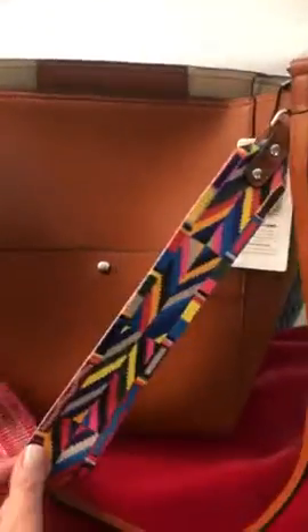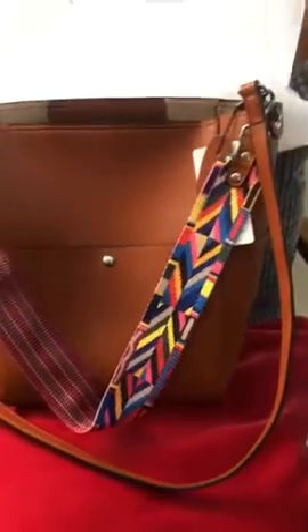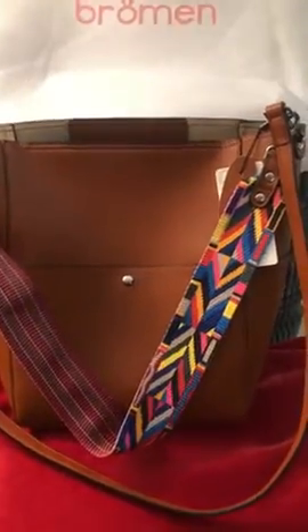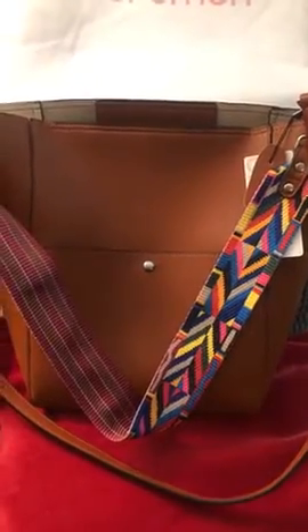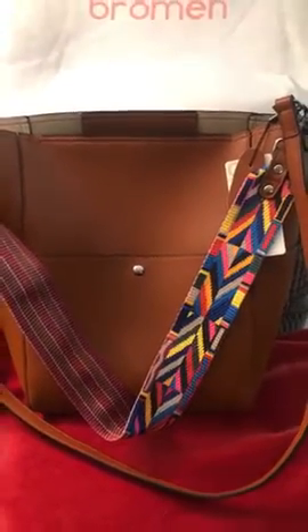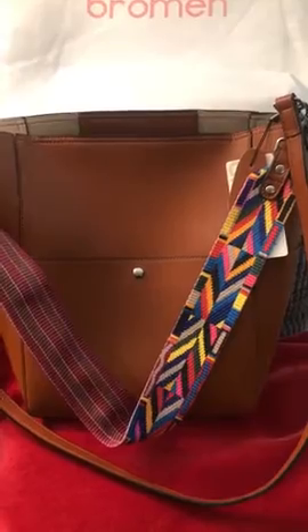I'm going to leave the website link here so you can click on it and check out all the colors they have — they have blue, pink, red, and black. Go check it out yourself! Okay, bye bye!